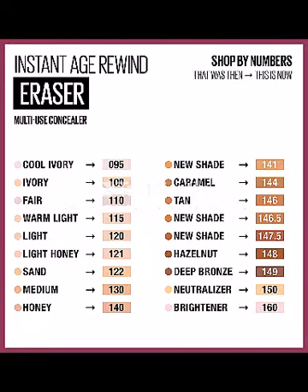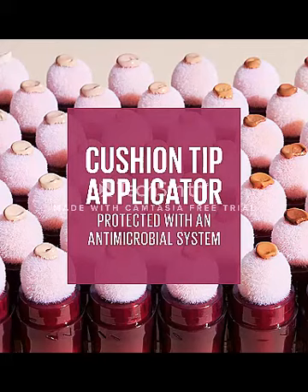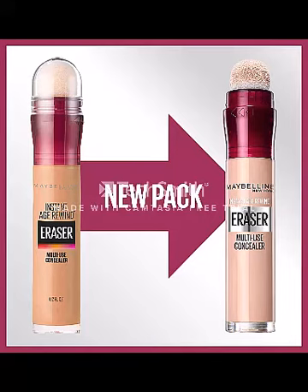The expiration date is printed on the barcode sticker attached to the packaging. Disclaimer: while we work to ensure that product information is correct, on occasion manufacturers may alter their ingredient lists. Actual product packaging and materials may contain more and/or different information than that shown on our website.